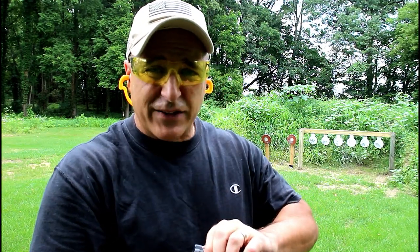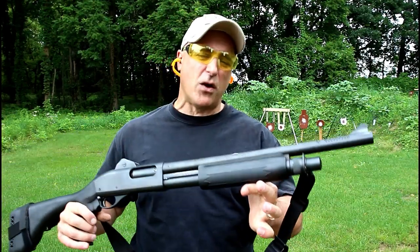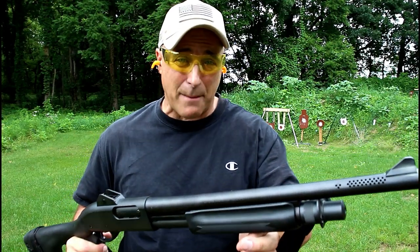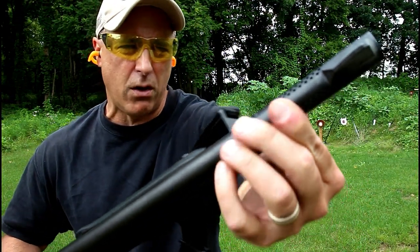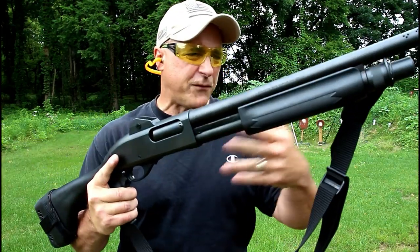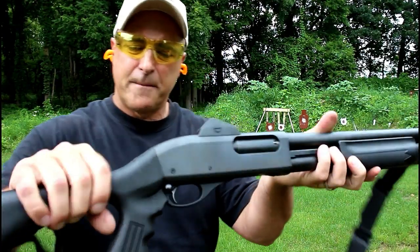Now let's check out that shotgun. The shotgun I'm featuring today is a Remington 870 with an 18 inch barrel. This one's a little different because it was modified by Van Comp — they do some great stuff with shotguns. You can see it has a ported barrel, ghost ring sights that they added on, and some internal modifications: they backbored the barrel and lengthened the forcing cone.